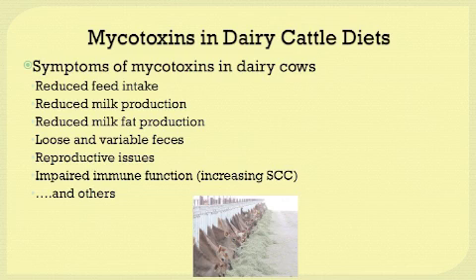One thing to keep in mind is that the symptoms of mycotoxins are not very specific. As you may see on this slide, there are a wide variety of symptoms, but in a lot of cases with mycotoxins, there's nothing very specific.